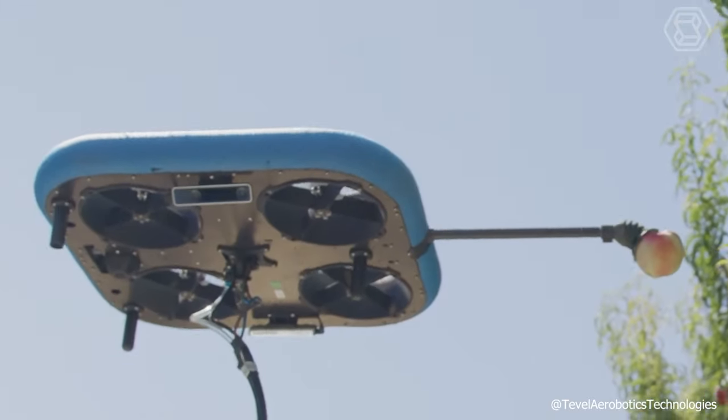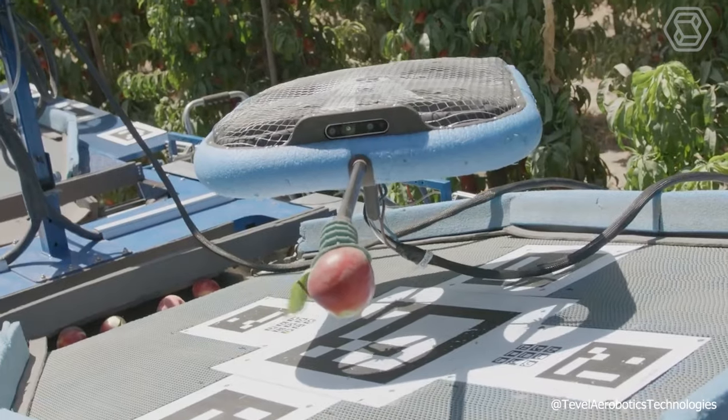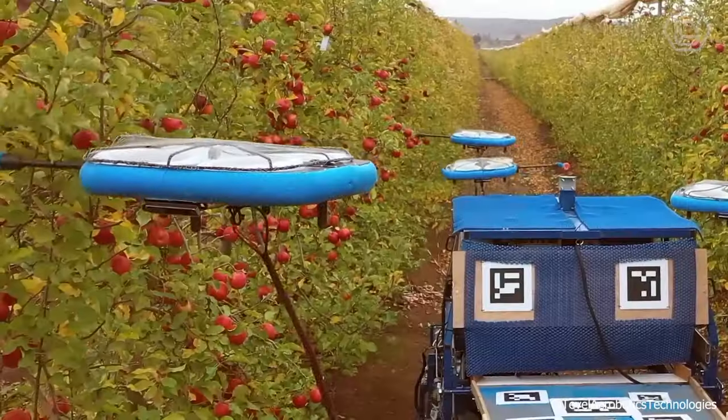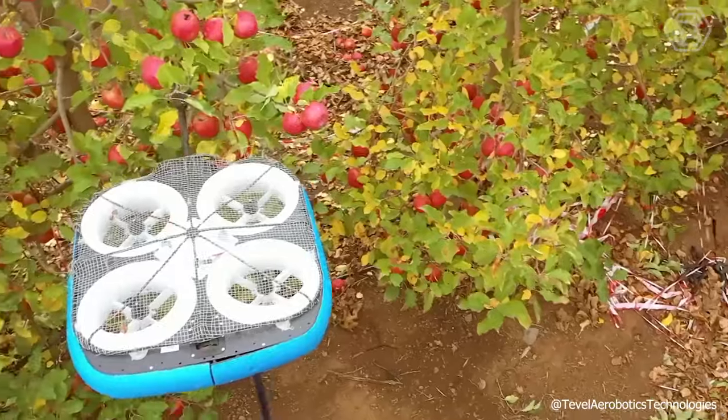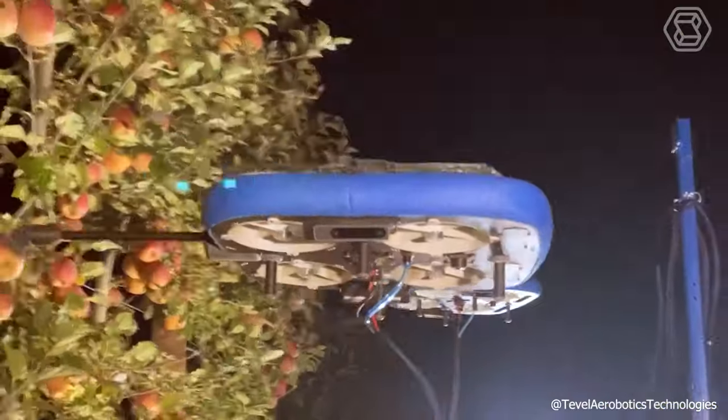Moreover, the flying autonomous robots are adept at selectively picking various fruits such as apples, peaches, nectarines, apricots, plums, and pears. Additionally, Tevel's sophisticated software enables real-time monitoring of orchard harvest progress.